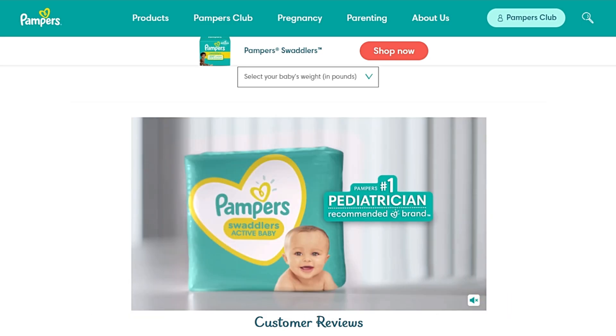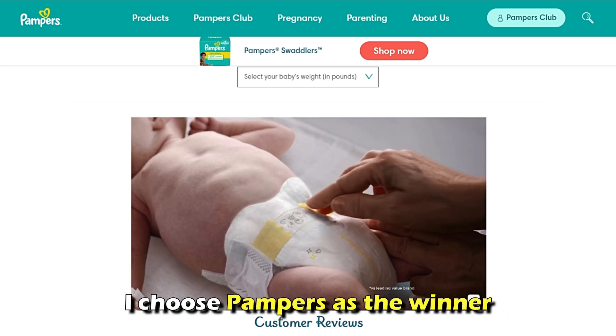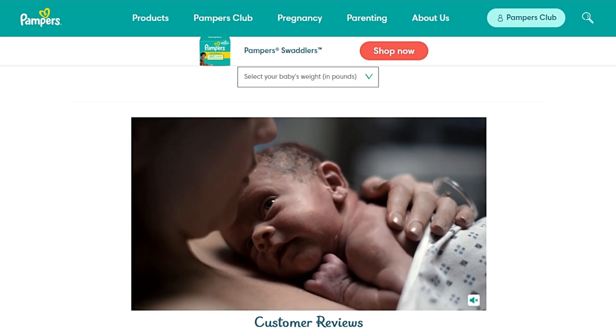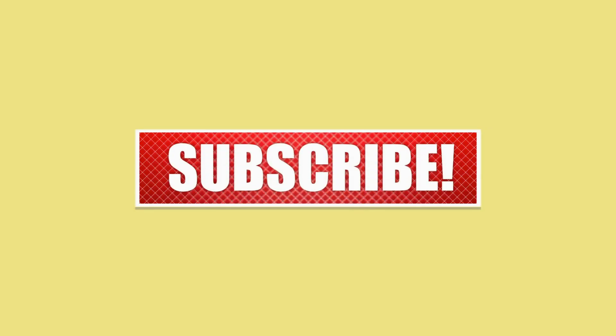Though I like both brands, I choose Pampers as the winner due to its advantages over Parents' Choice, especially performance-wise. Feel free to check out the products from the links in our description. Thanks for watching!